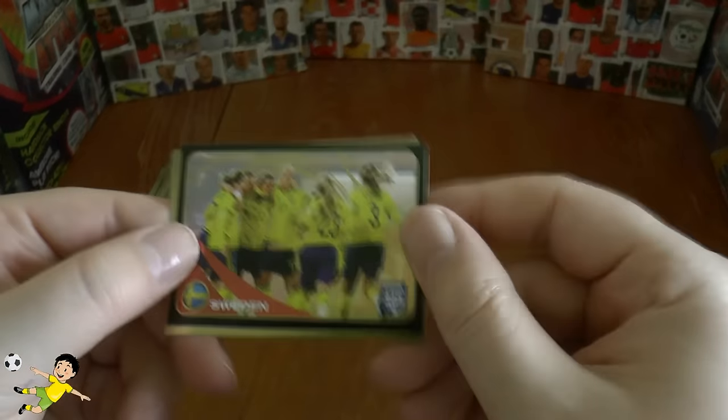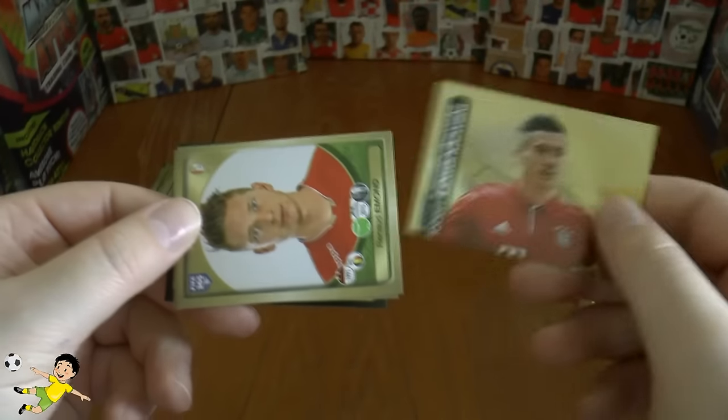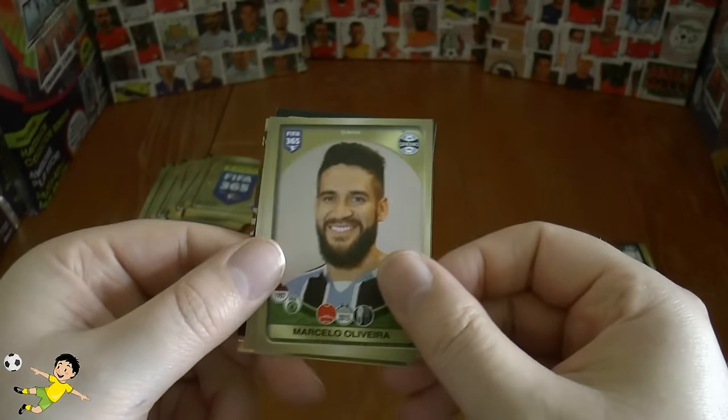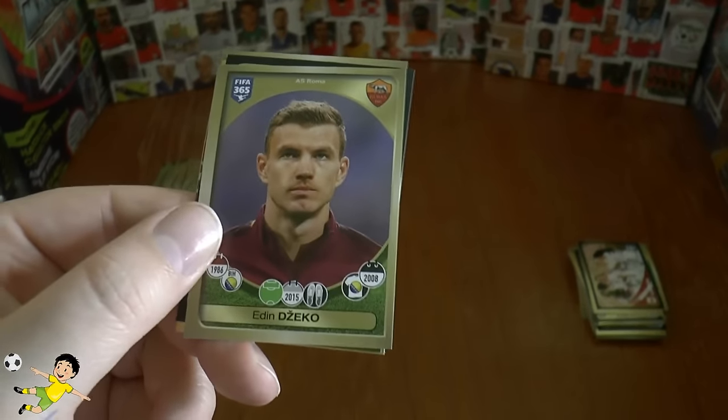We've got the Sweden women's team, followed by the upper half of the Robert Lewandowski of Bayern double sticker, Edmund, Oliveira, and Edin Džeko — the former Manchester City striker now plying his trade at Roma.